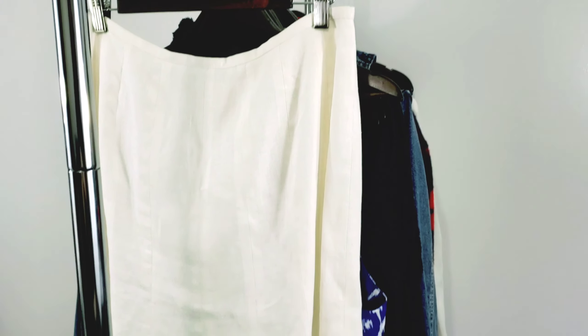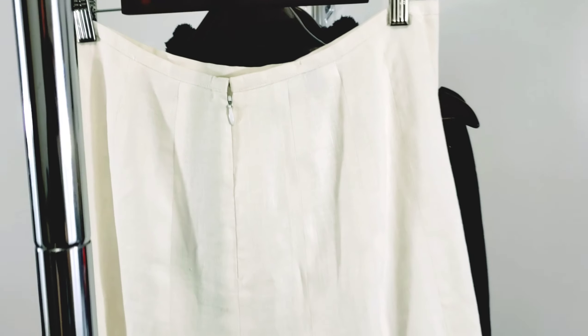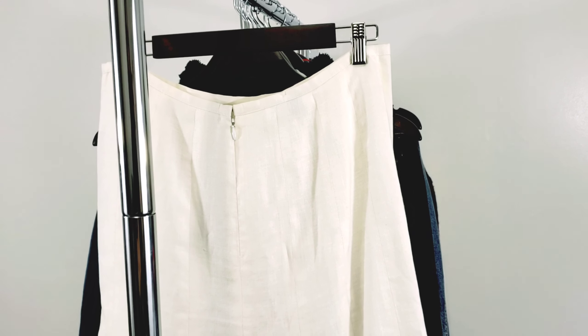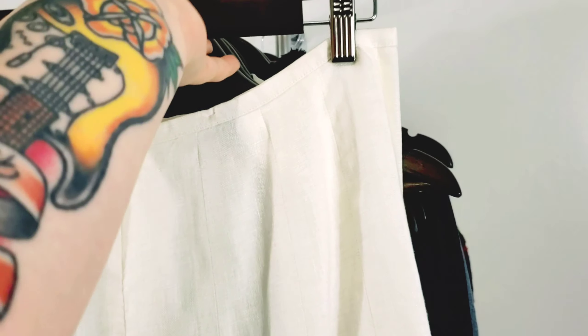This was the skirt by Talbots that I thought was part of that set, and it's also 100% linen. Both pieces go really well together — I should have just checked. It has a zipper on the back, a good length — kind of a midi length which is really in right now. I think if I put the right keywords in this listing I could probably sell it for about $30 to $35, but I need to do more research.